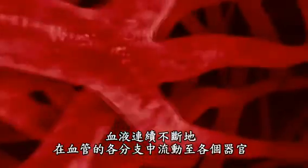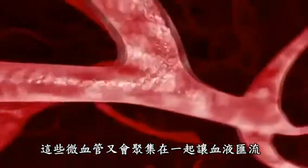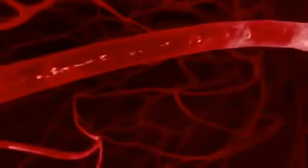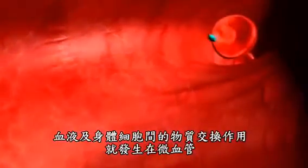Blood travels through many vessel branches that taper constantly into all the organs, where the blood vessels branch into rich networks of blood capillaries. These capillaries then join together again to permit the return of the blood. The transit section for the exchange of substances between blood and body cells can be found in the capillary area.